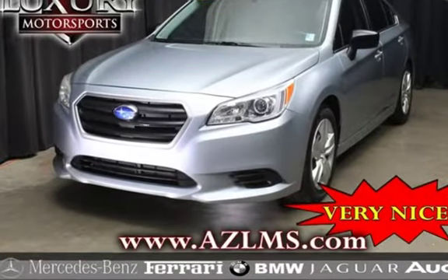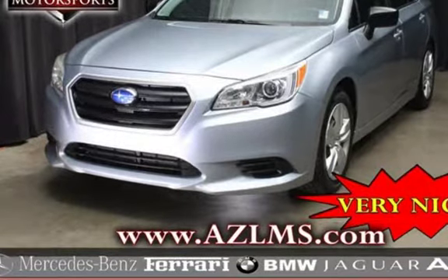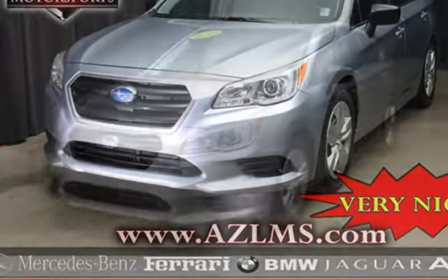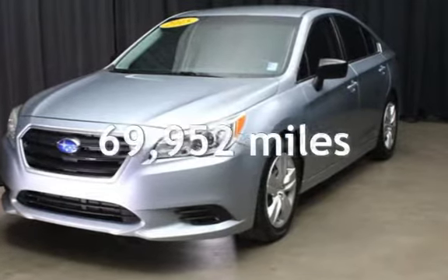This four-door sedan has a four-cylinder, 2.5-liter H4 engine, with all-wheel drive, and an automatic transmission. This Subaru has less than 70,000 miles on the odometer.